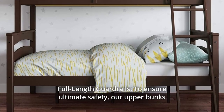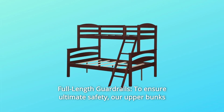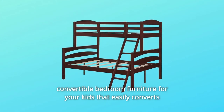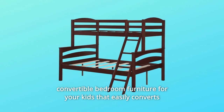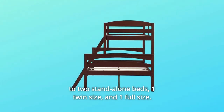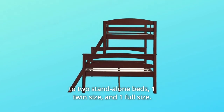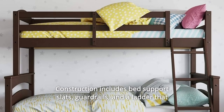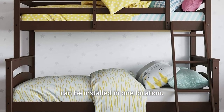Number 5: Full-length guardrails — to ensure ultimate safety, our upper bunks come with full-length guardrails. Number 6: Convertible bedroom furniture for your kids that easily converts to two stand-alone beds — one twin size and one full size. Number 7: Construction includes bed support slats, guardrails, and a ladder that can be installed in one location.